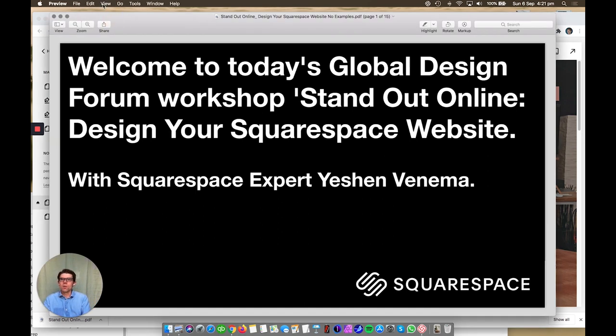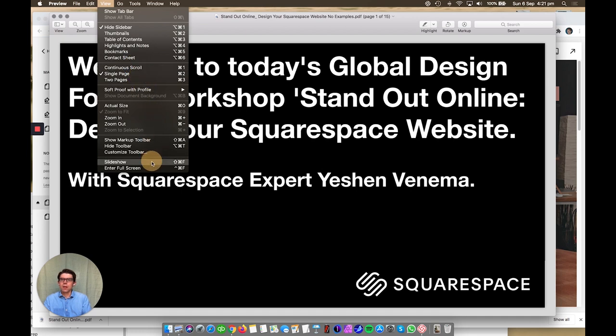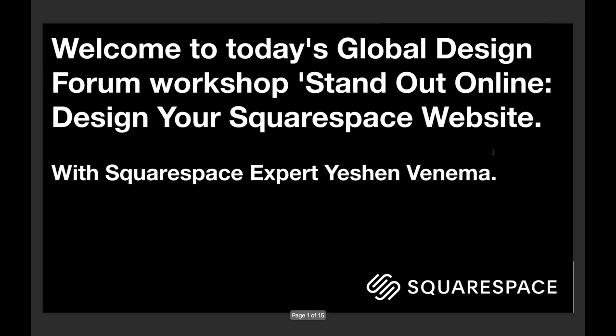I'm going to talk you through a few key features of Squarespace, and at the end give you a nice discount so that you can get 10% off your first year.